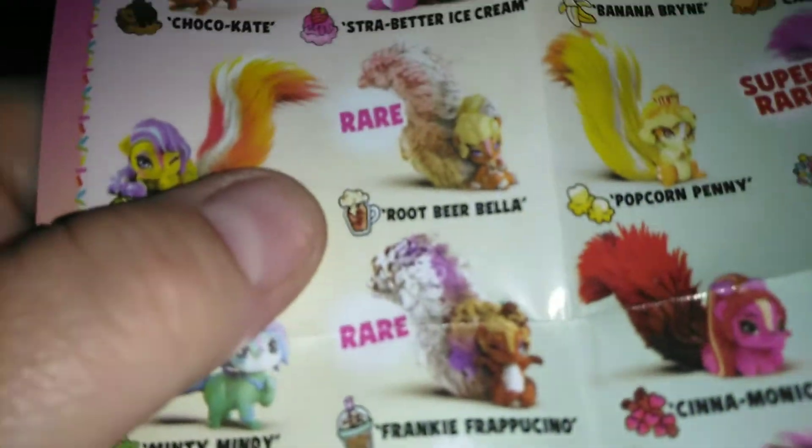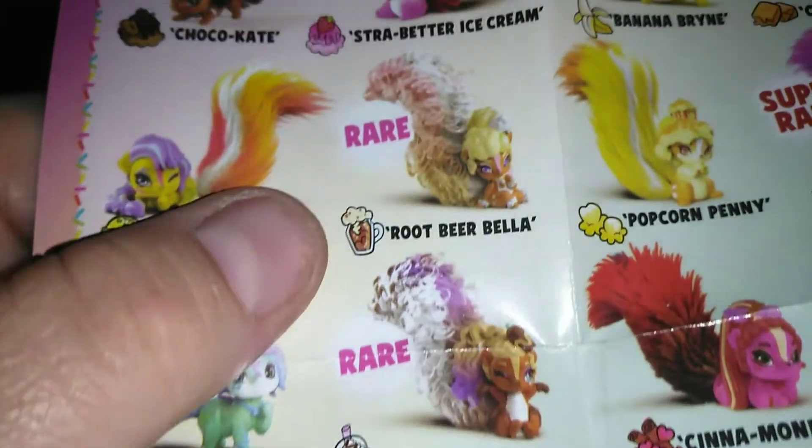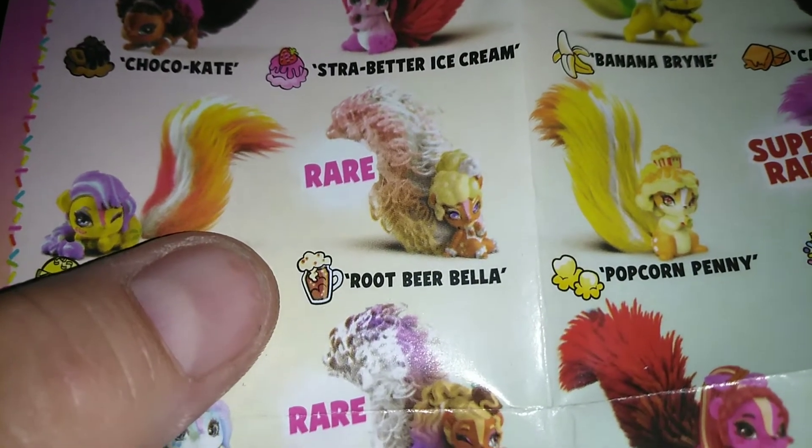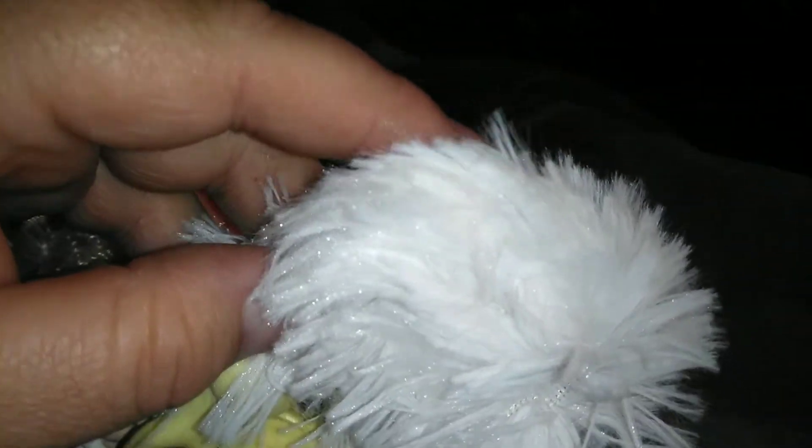I see poodle pink — holy moly, guys, that is root beer! I got one of the two that I was really excited to get: Root Beer Bella. And she is a rare — if you guys can see, her tail is actually a different fabric than the other ones, there's a little bit of sparkle in her tail. And Vanilla Vanessa — is there a sparkle in there too?